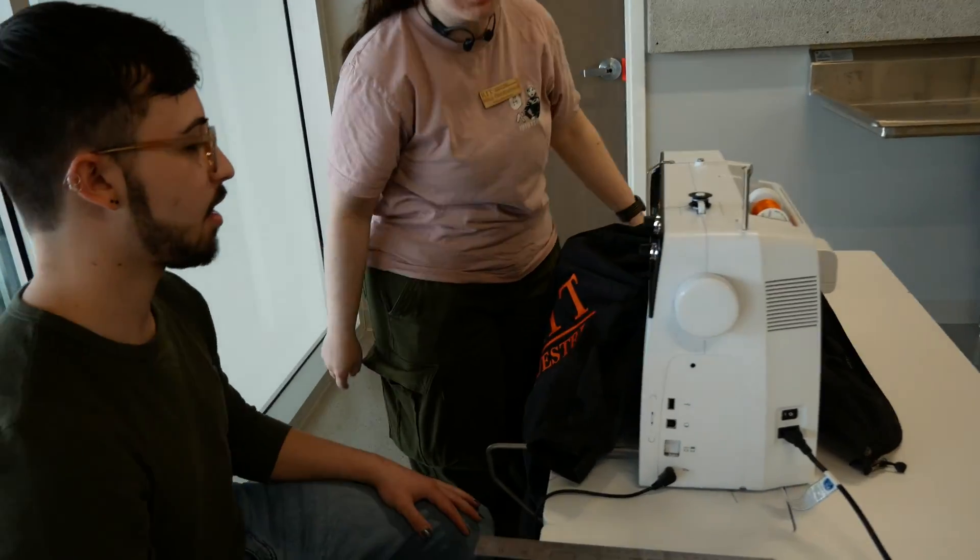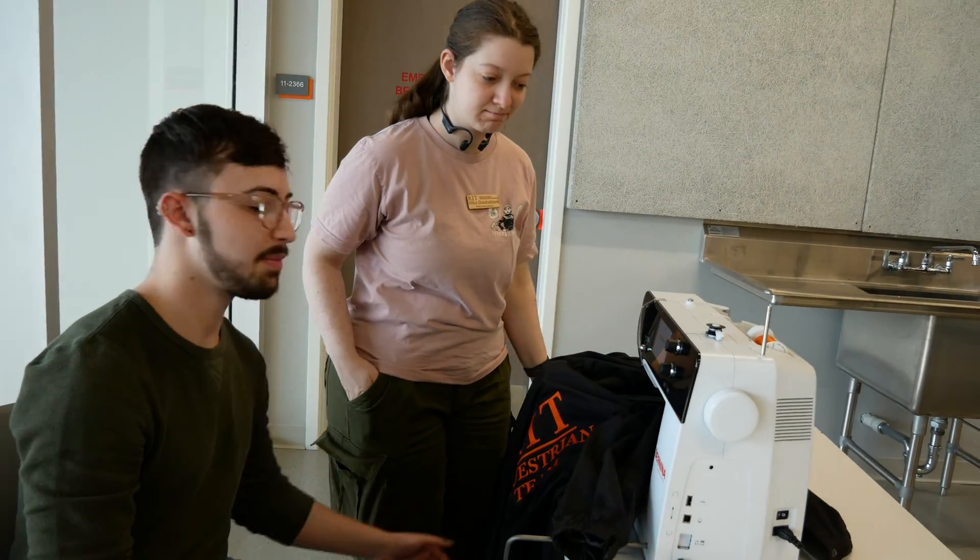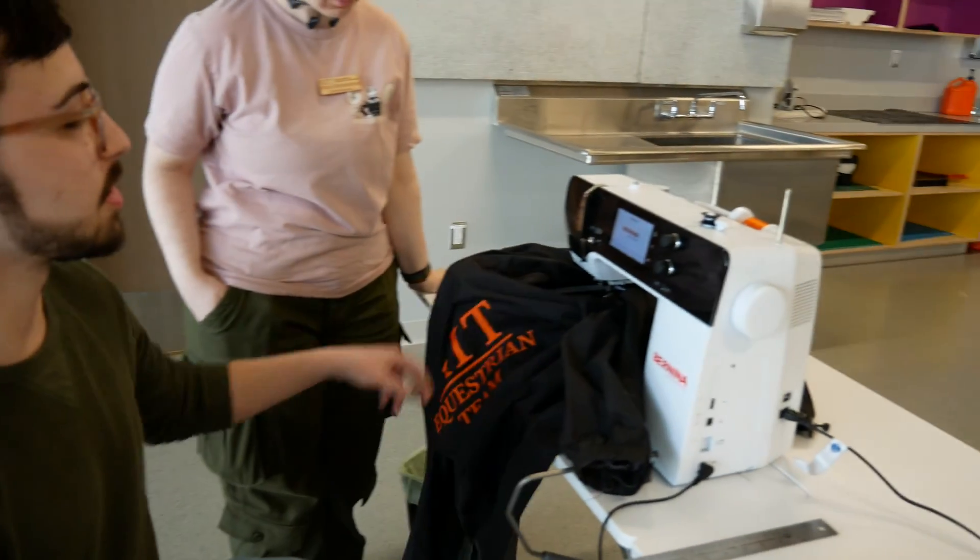What are you guys working on right now? We're embroidering some numbers on a jacket. On our equestrian team we have rider numbers, and we're just putting those on the shoulders.